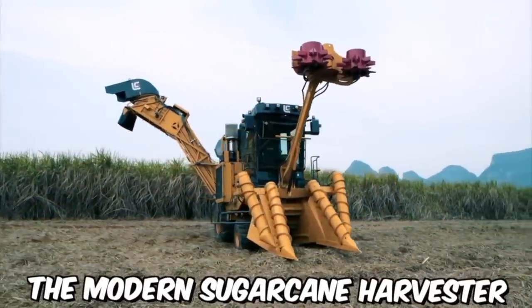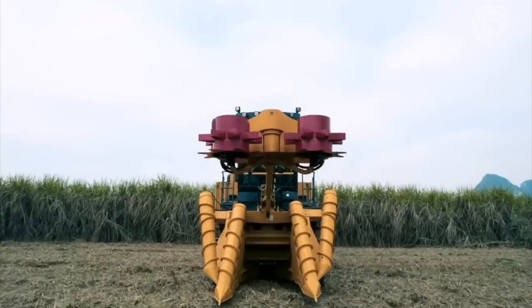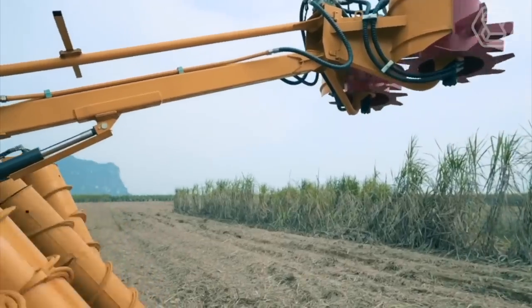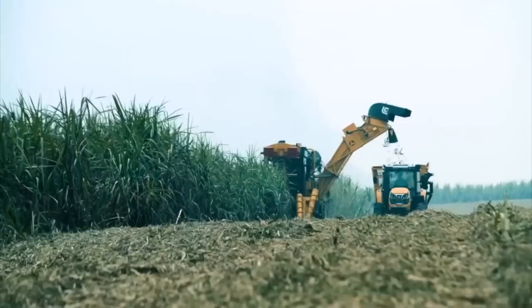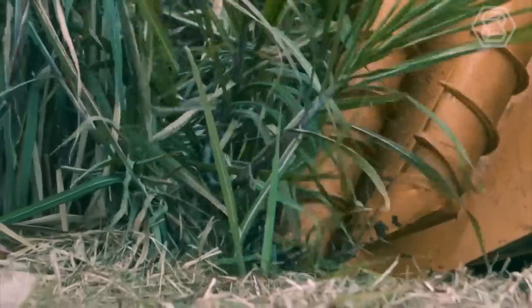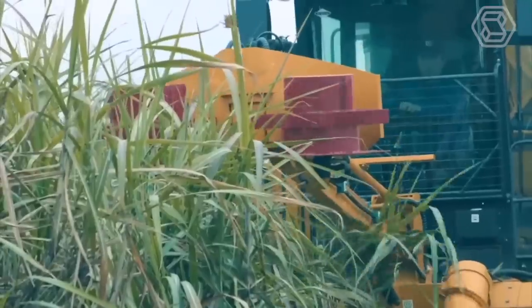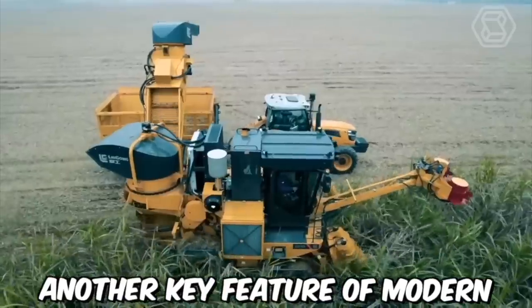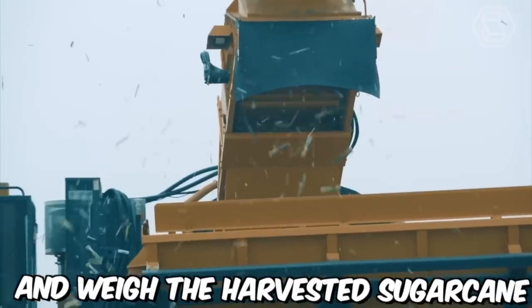The modern sugarcane harvester is equipped with a range of advanced features and technologies. One of the most important features is the machine's ability to strip the sugarcane stalks of their leaves while also cutting the stalks at the base. This process is done simultaneously, which greatly increases the efficiency of the harvesting process. Another key feature is their ability to accurately measure and weigh the harvested sugarcane.